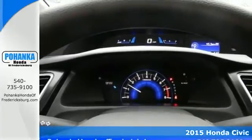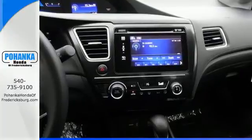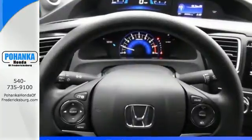The EcoAssist system works with the spirited engine giving you the unparalleled fuel economy you deserve. It also has a rearview camera,